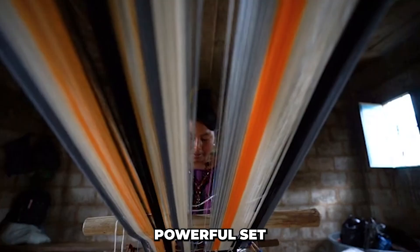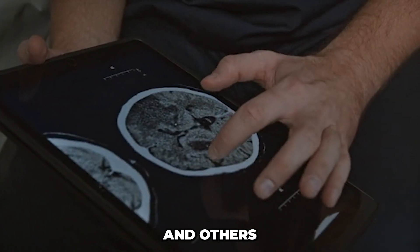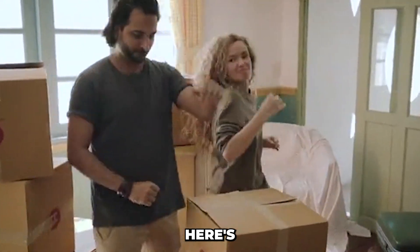This is an extremely powerful set of techniques that we know from scientific studies being done in my lab, Jack Feldman's lab at UCLA, and others — very useful for reducing your stress response in real time. Here's how they work.